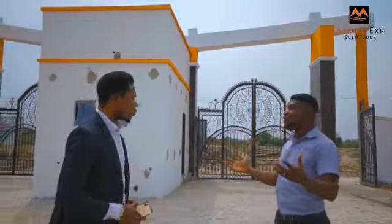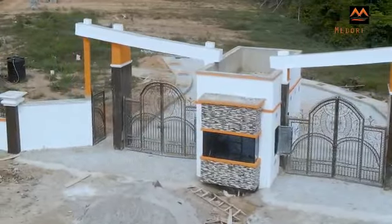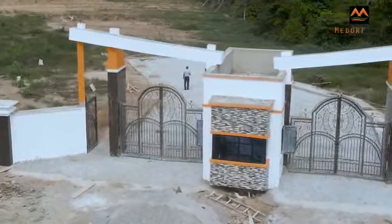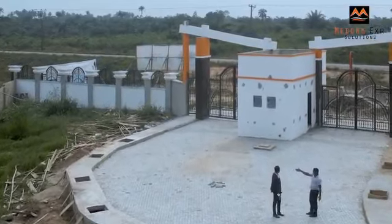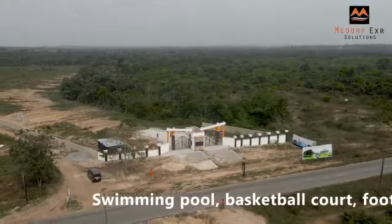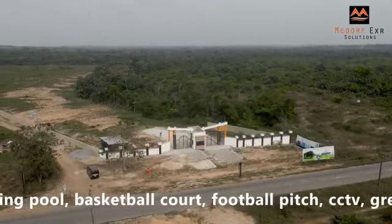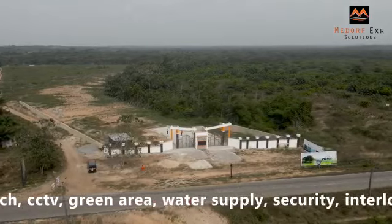We are here at Made of Classic Estate. Look at the beautiful gatehouse and the work that is ongoing right now. The interlocking has started. Look at the beautiful drainage we are putting up here. There is going to be a swimming pool, a basketball court, and a football pitch. This work is not stopping anytime soon.